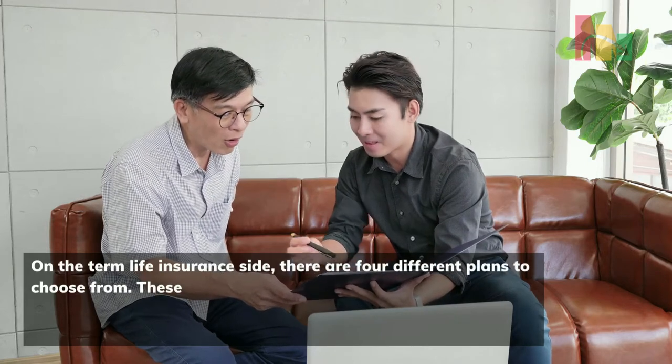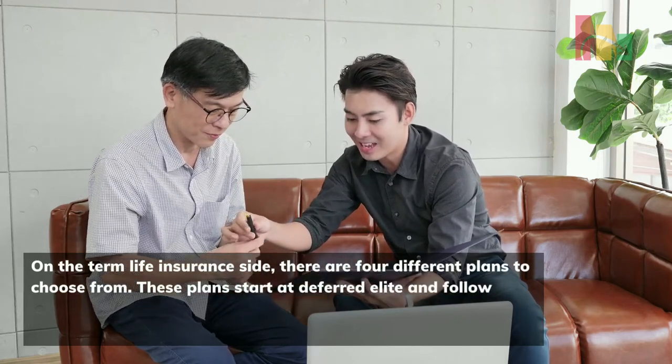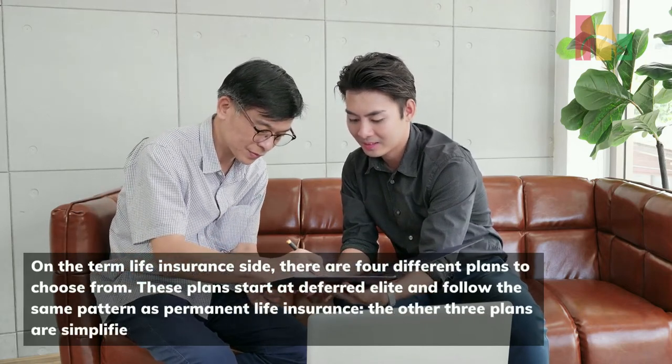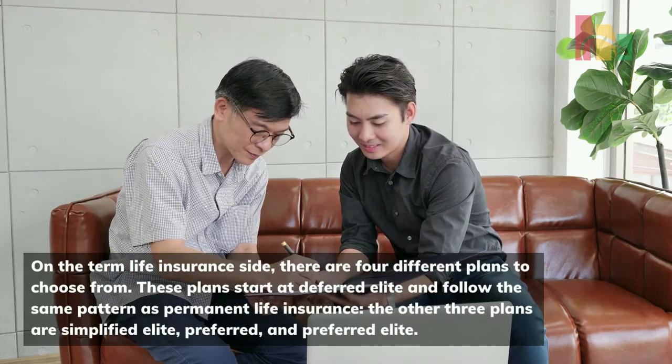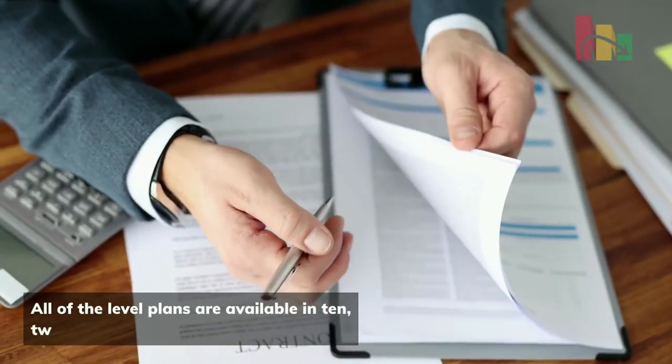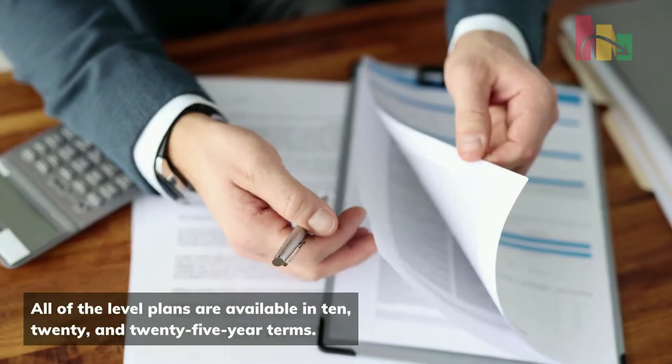On the term life insurance side, there are four different plans to choose from. These plans start at deferred elite and follow the same pattern as permanent life insurance. The other three plans are simplified elite, preferred, and preferred elite. All of the plans are available in 10, 20, and 25 year terms.